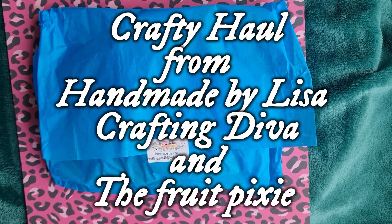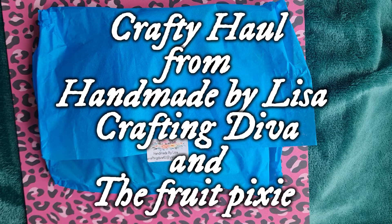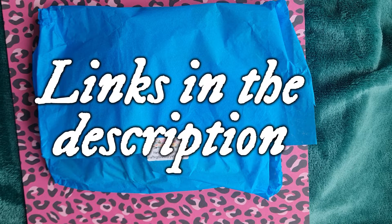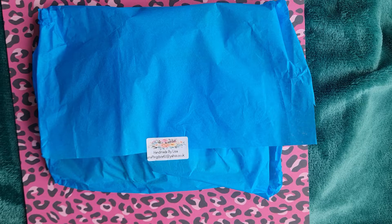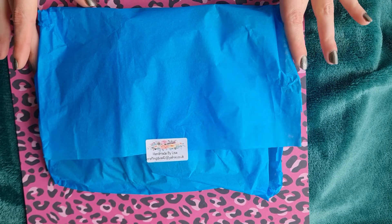Hello crafty friends and welcome back to the Crafty Seas. Today we're doing a small haul supporting some small crafty businesses and lovely crafters. The first thing up is a purchase from Crafting Diva, that's Handmade by Lisa. I'll leave all the details in the description box below, so please pop over and check out her lovely goodies.